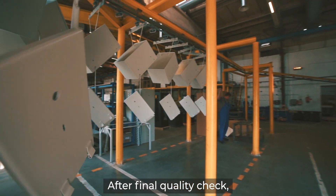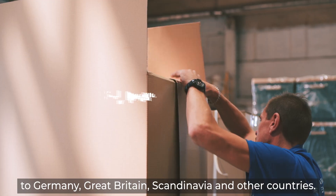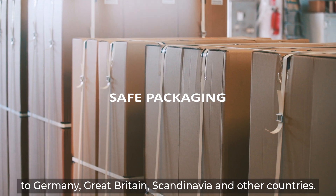After the final quality check, final products are packed and prepared for transportation to Germany, Great Britain, Scandinavia and other countries.